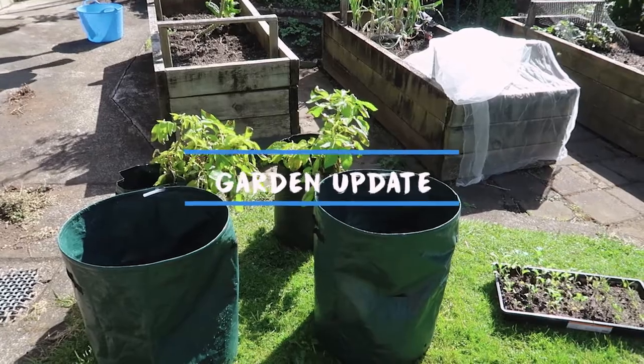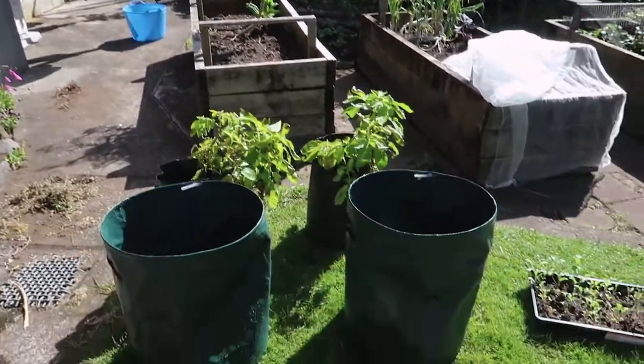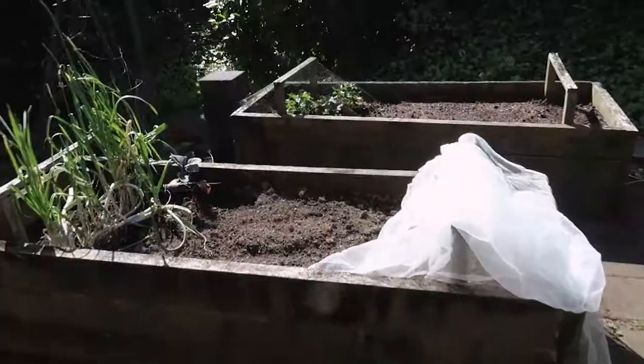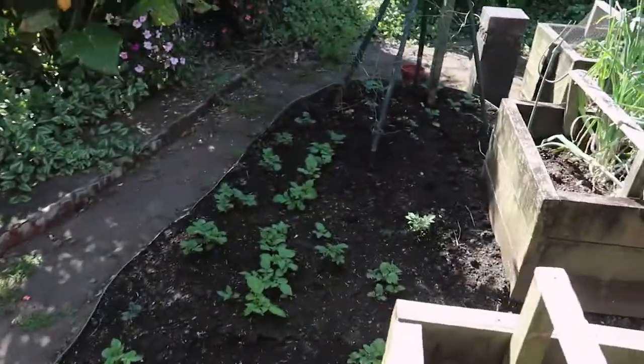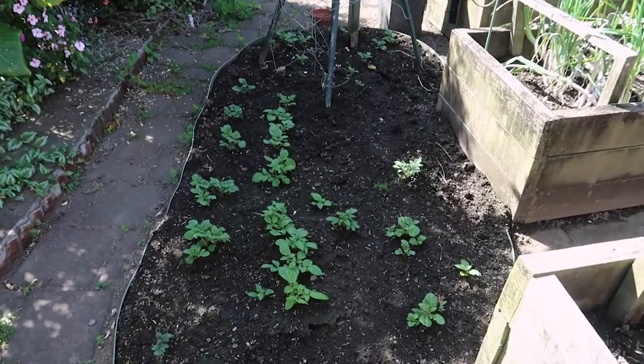Time for a quick garden update — remember these potatoes? I had them over in the concrete area but it was getting too hot, so I brought them out onto the lawn. I'm thinking of putting some brassicas in here too. The potatoes I planted a while ago are coming along pretty good now — a big change in the last week.